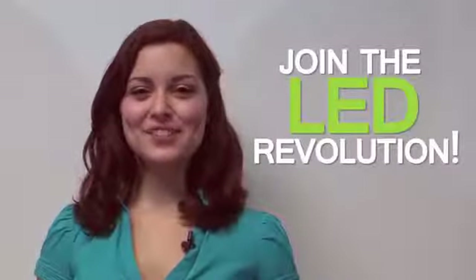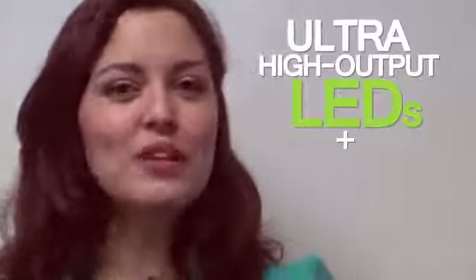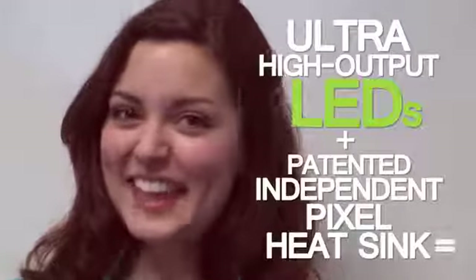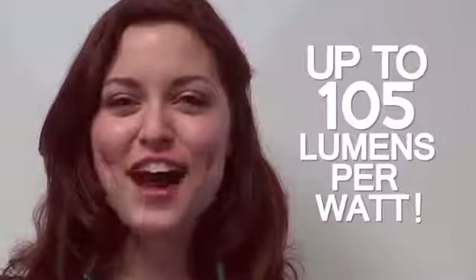Join the LED revolution with IKO's indoor high bay lights and our continuing line of LightSpan LED fixtures. When you combine ultra-high output LEDs with a patented independent pixel heatsink that provides unrivaled thermal control, you get the most efficient LED fixture on the market with as much as 105 lumens per watt.